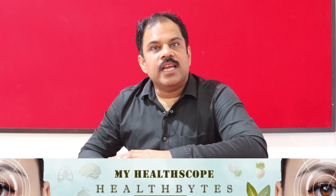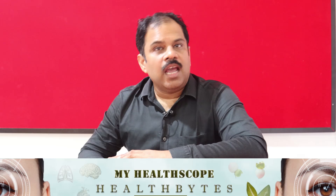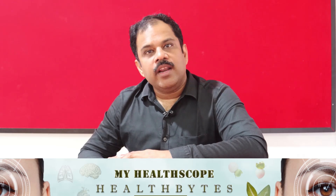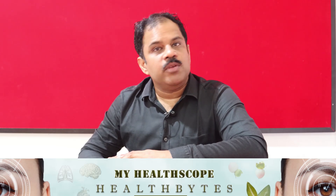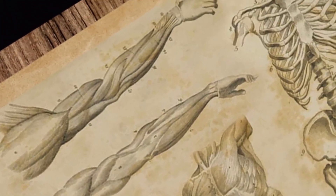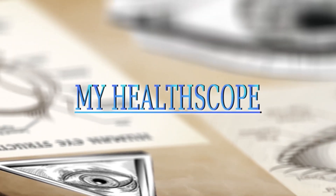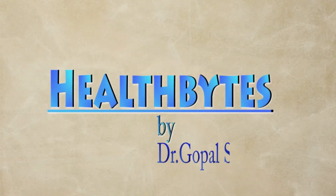Hello friends, welcome to our channel MyHealthScope. I am Dr. Gopal Pillai and I will be taking you through one health problem each episode. Today, we will be talking about diabetes and the eye.